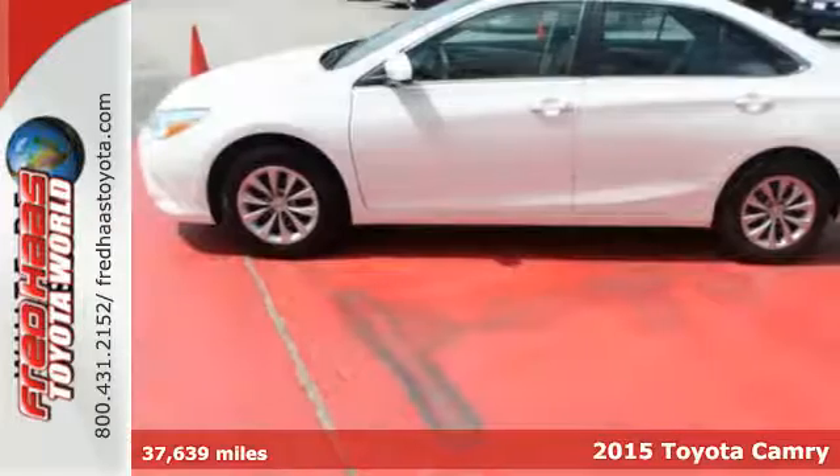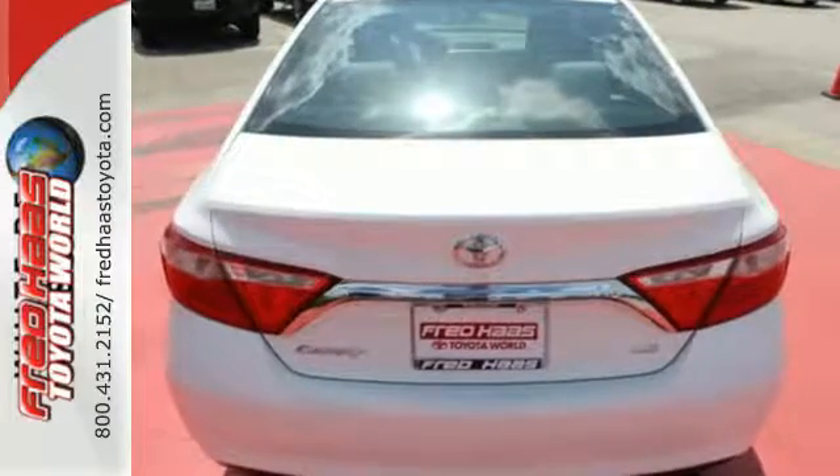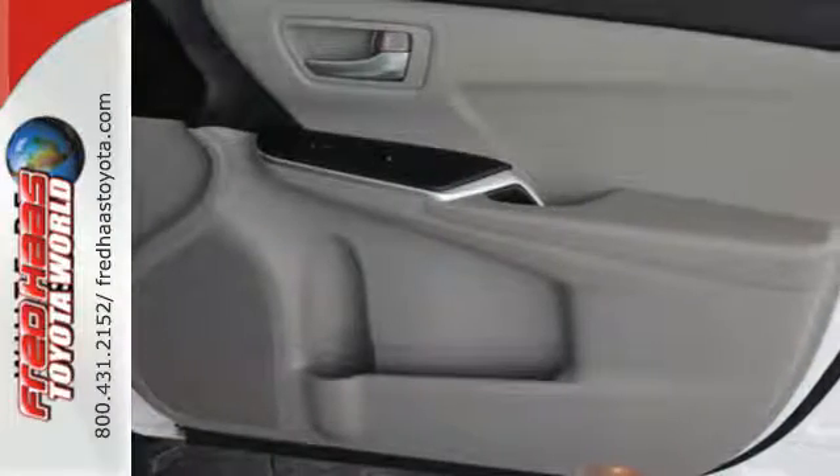You're sure to love the Bluetooth, backup camera, and smart touchscreen display. Its trip information screen conveniently displays your cruising range, average speed, elapsed time, fuel economy history, and more.